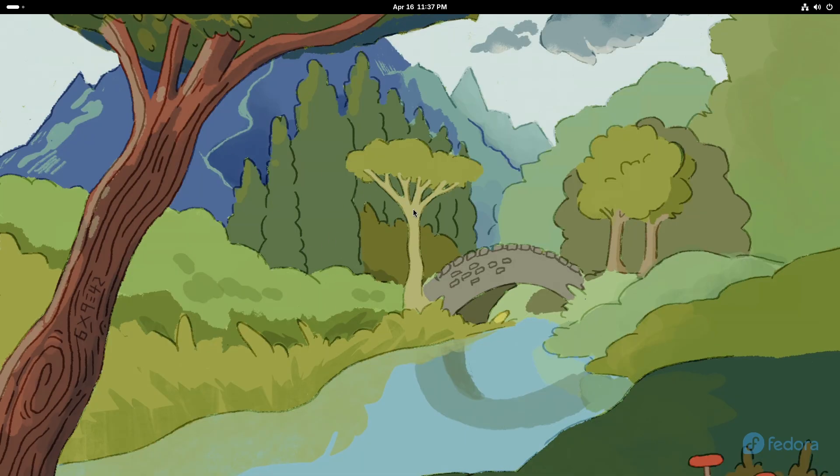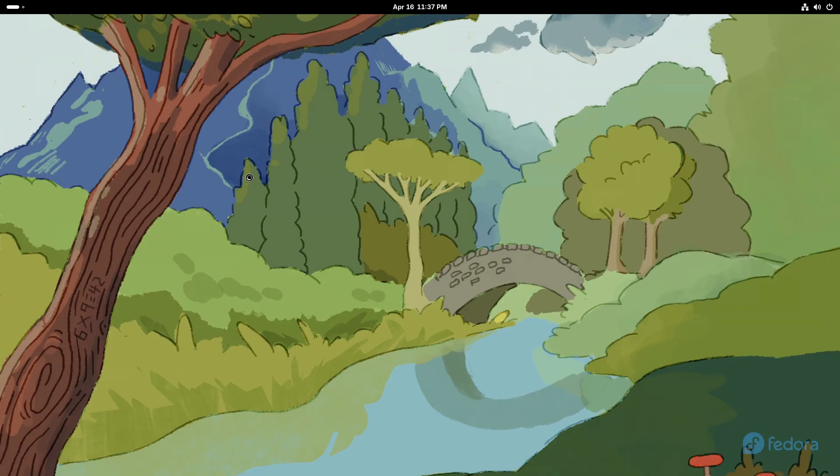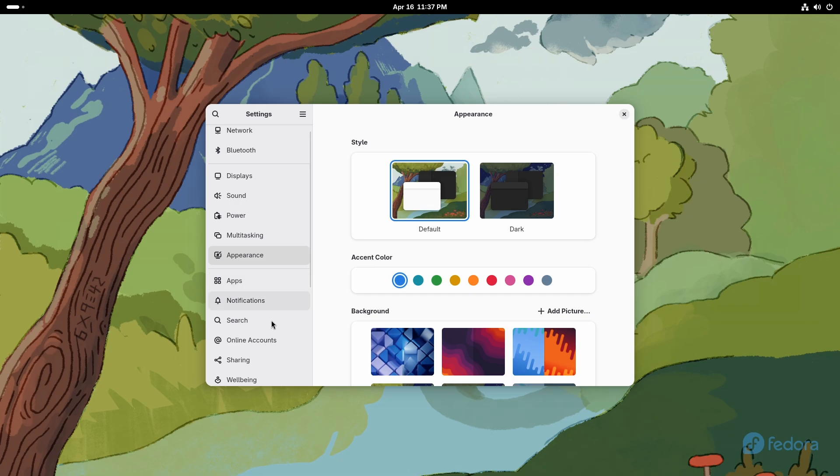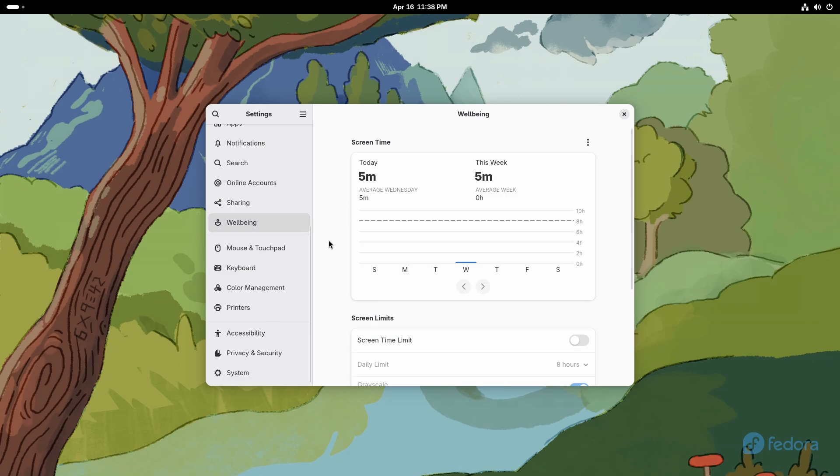Bye-bye installer. Now it is time to move into the next update. You already know what it is, I believe, because you are my subscriber. And if you're not, then don't forget to subscribe to stay up to date in the world of Linux. So the update I'm talking about is digital well-being. This comes with GNOME 48.